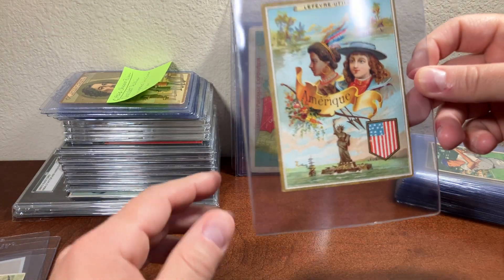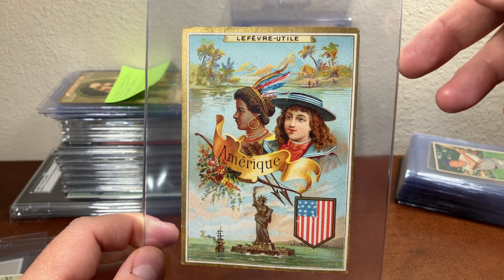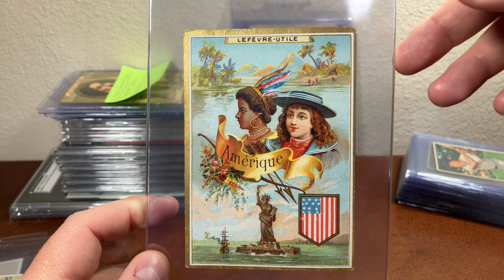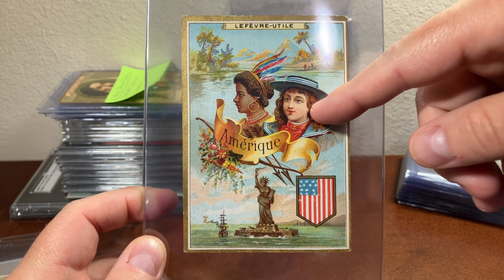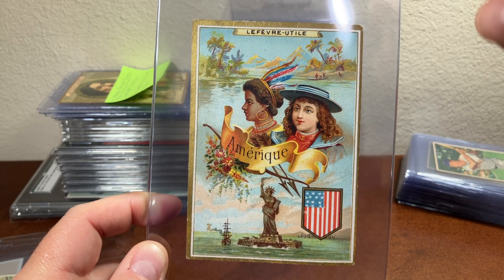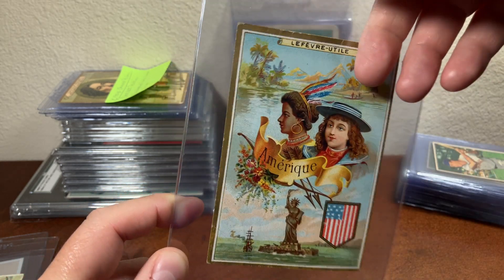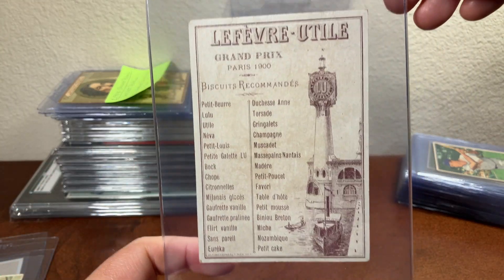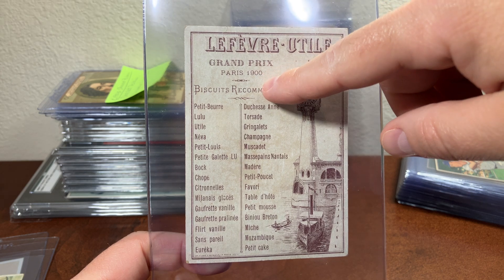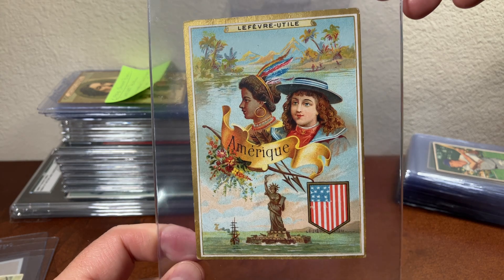Here's another Statue of Liberty card. This card is from Paris, France, from the year 1900. It's a depiction of an American woman — possibly a Native American — with the Statue of Liberty and a boat for size comparison. On the back it is an advertisement card dated Paris 1900, so it is dated. Pretty neat image.